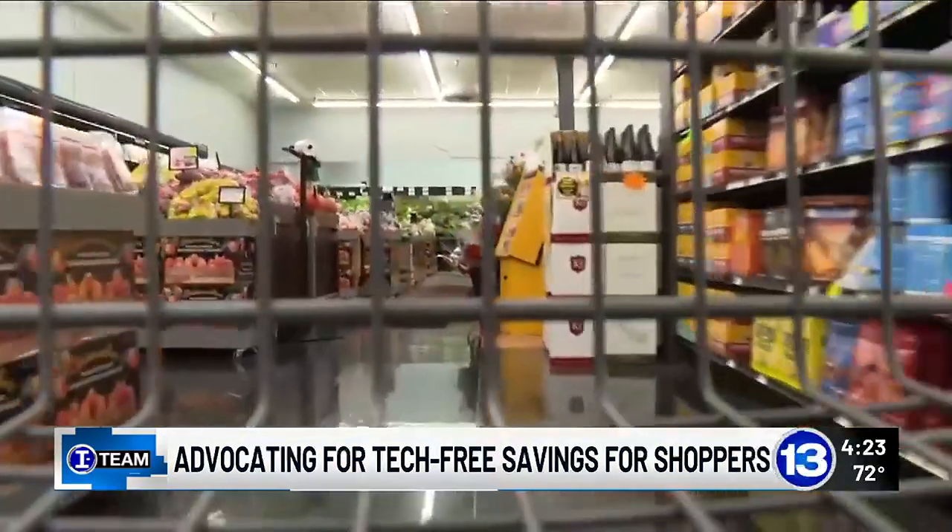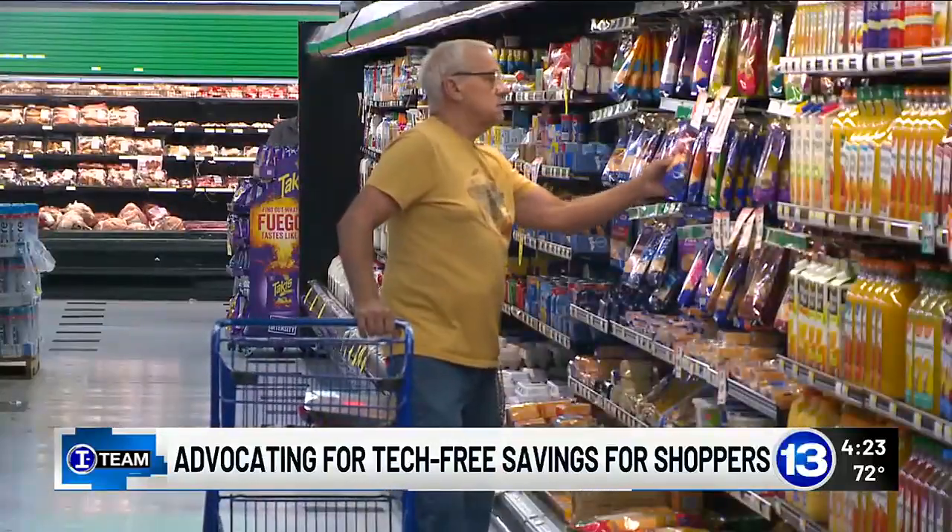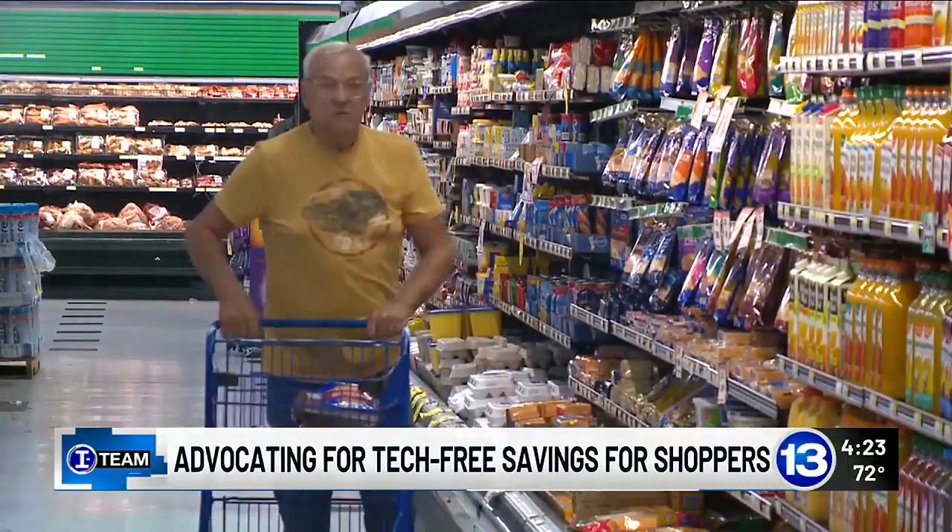You know, once upon a time, supermarket shopping was easy. You go to the store, you buy the item. Whether you knew it was on sale or not, you got the sale price.